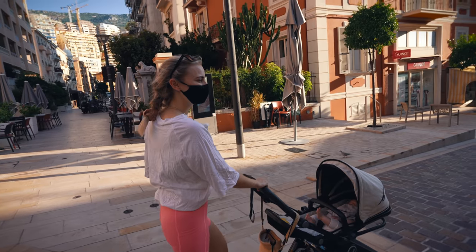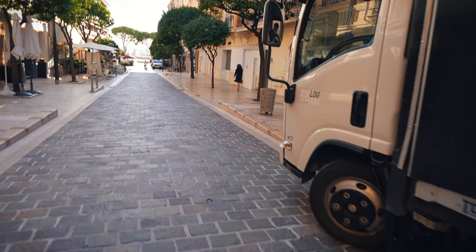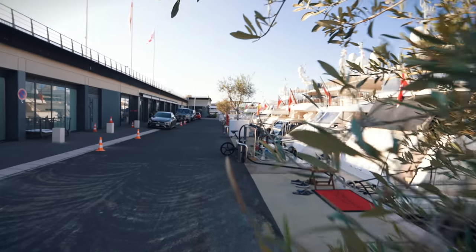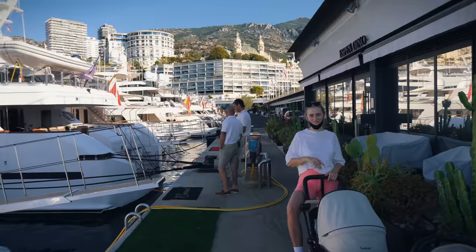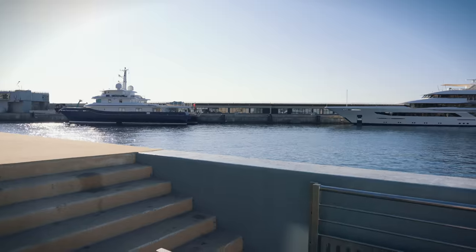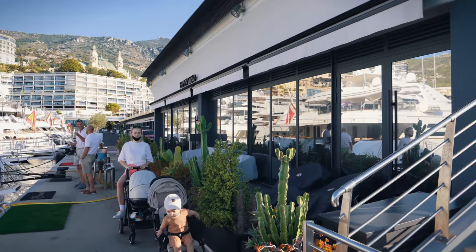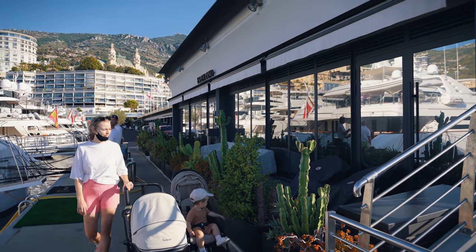We've reached the end of the pier here at the Monaco Yacht Club. This is the start and we're gonna walk our way through the port. This is the entrance of Monaco port and here you have the office of Espenoino, which is pretty much designing every major superyacht in the world. Not a bad office.